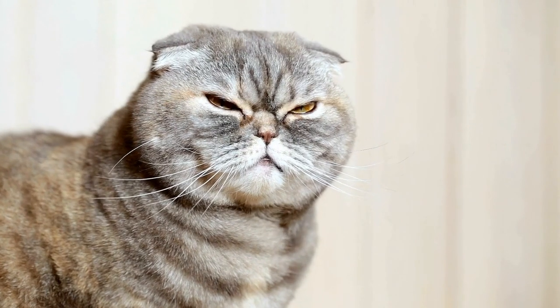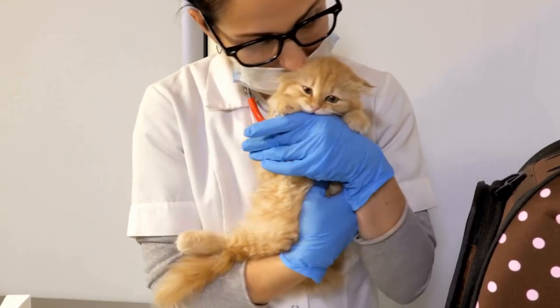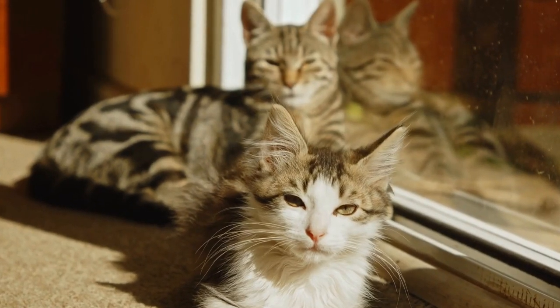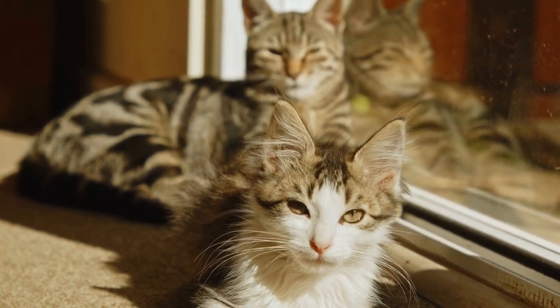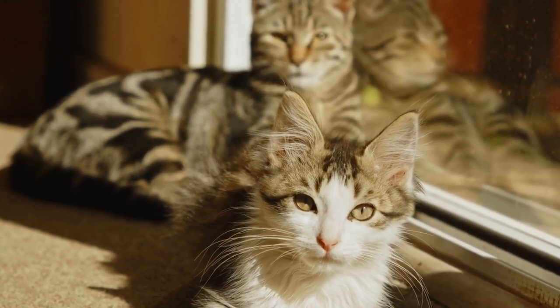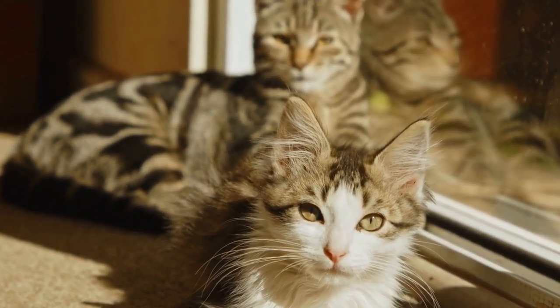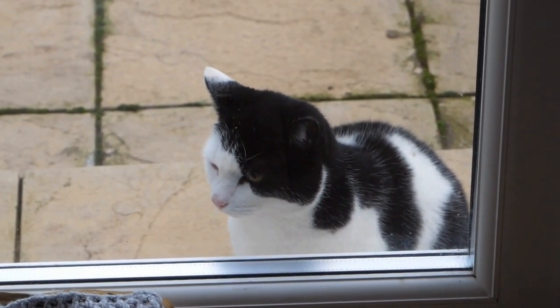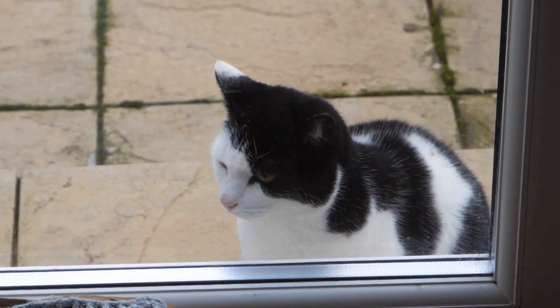Two: red and swollen gums. Healthy gums in cats should be pink in color. If you notice that your cat's gums are red, swollen, or bleeding, it could be a sign of gingivitis or periodontal disease. Gum disease occurs when the bacteria in the mouth forms plaque and tartar on the teeth, leading to inflammation and infection of the gums.